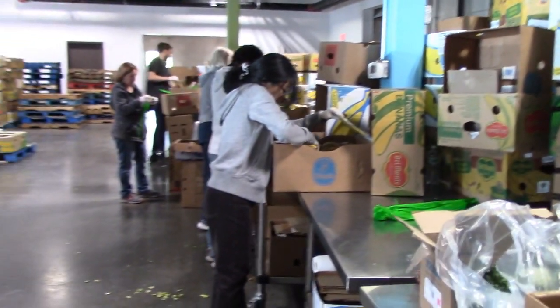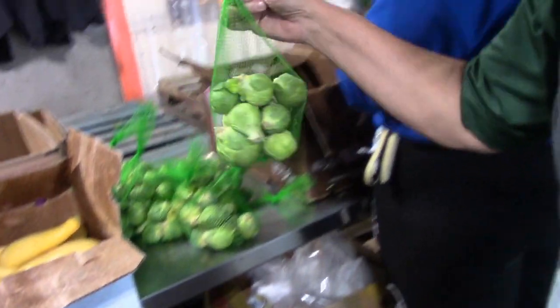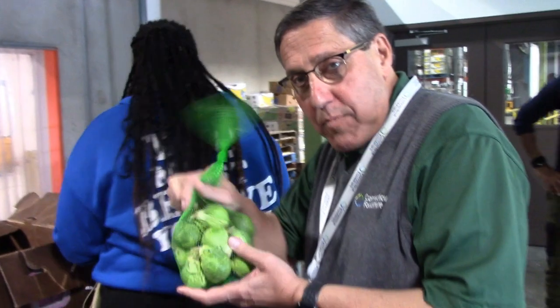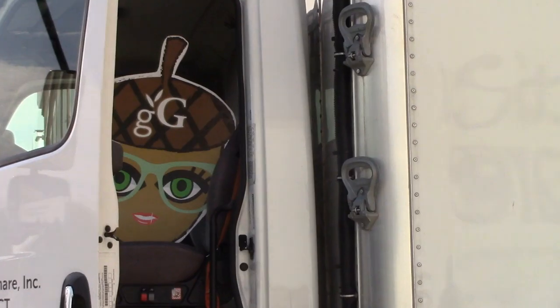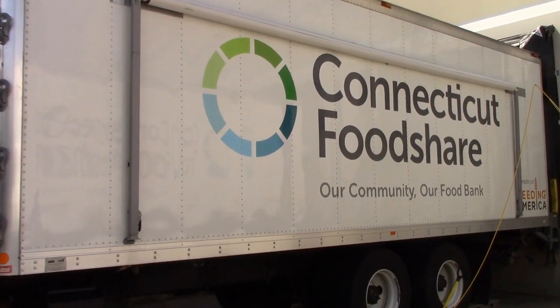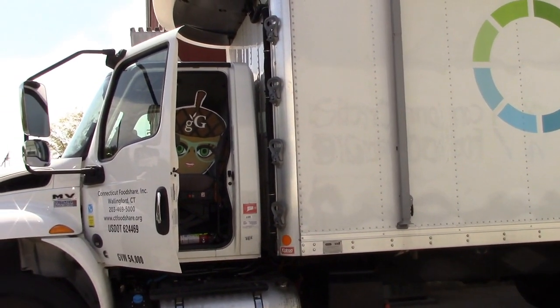What the folks are doing right here, where you see these little bags — these are all going out onto our mobile pantry trucks. We get people that come by at about 100 sites around the state. Our trucks go to municipal parking lots, church and synagogue parking lots.